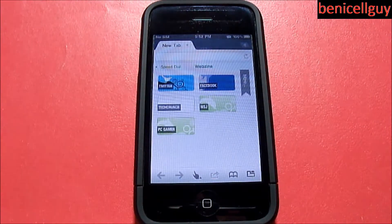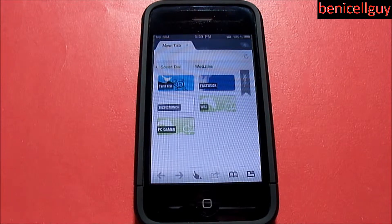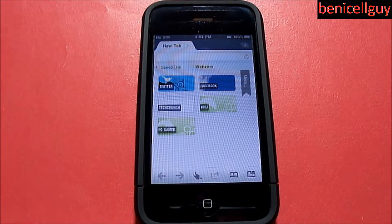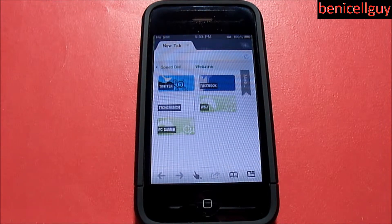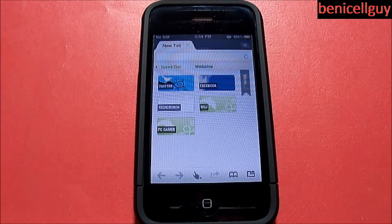It's basically an internet browser so you can search the web, go on websites, and all that. Dolphin claims that they are the fastest mobile browser for the iPhone. This was very similar to mobile Safari to me, since I switched from mobile Safari to use Opera Mini — but I'll get to that later in the video.